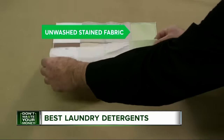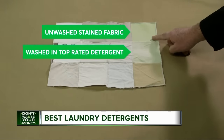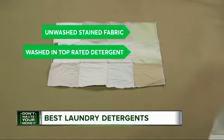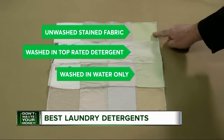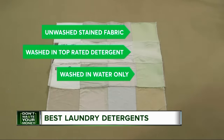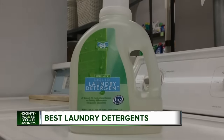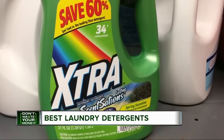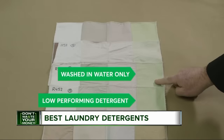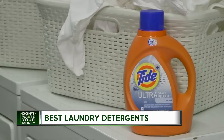Here's the unwashed, stained fabric swatch. Here's a fabric swatch washed in a top-rated detergent — it's much cleaner than the original. If you just washed it with water, you can see the water's not really very different from the original. And if you use one of the lower-rated detergents like this Trader Joe's Liquid Laundry HE or Extra Sensations, you're cleaning with something that performed only slightly better than plain water in Consumer Reports tests.